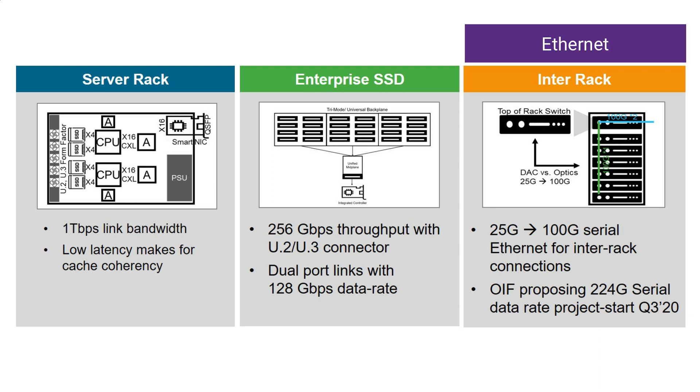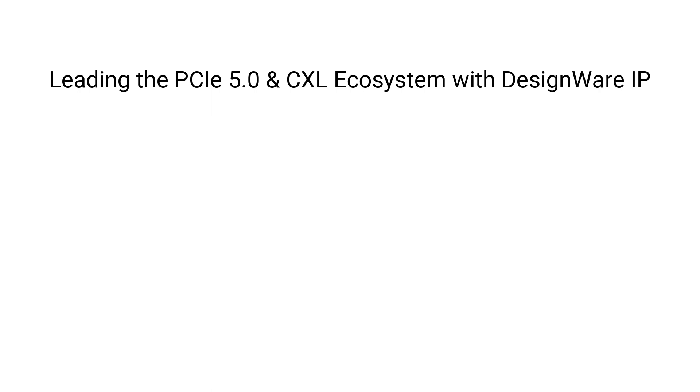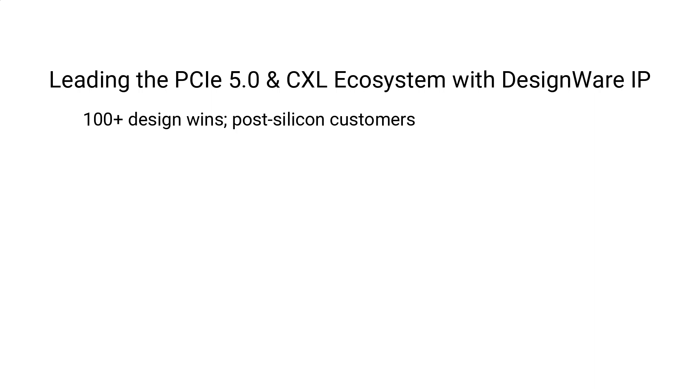On the right side we are showing that Ethernet is the dominant interface on the networking side for inter-rack, rack-to-rack, and co-located clusters of rack. Synopsys Designware IP is leading the PCIe 5 and CXL ecosystem for compute in the 400 gig hyperscale data centers. We have over 100 design wins with many customers in the post-silicon phase. We have ported our PHY into 14 different process nodes from 16 nanometers to 5 nanometer process geometries across multiple foundries.